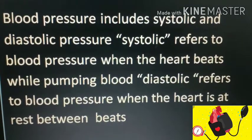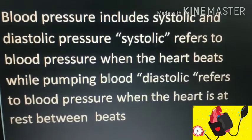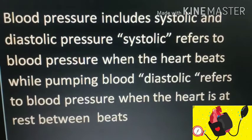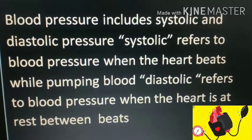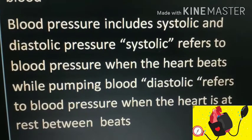Blood pressure includes systolic and diastolic pressure. Systolic refers to the blood pressure when the heart beats while pumping the blood, and diastolic refers to the blood pressure when the heart is at rest, that is in between the heartbeats.